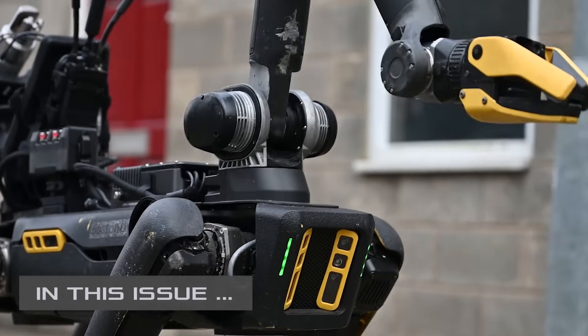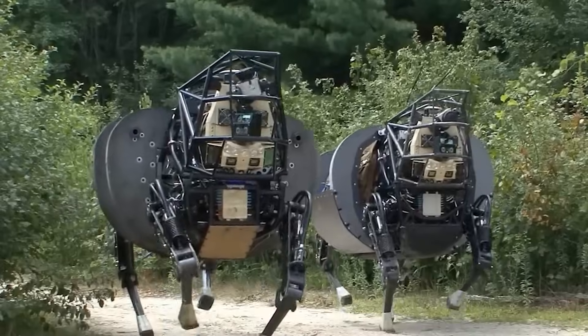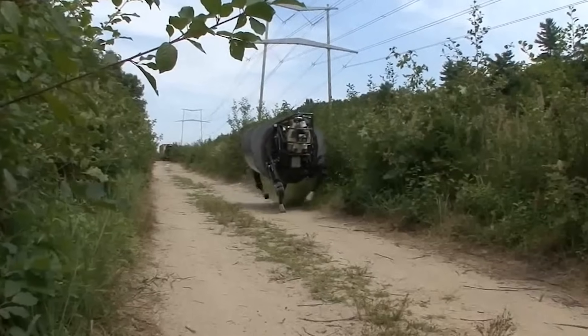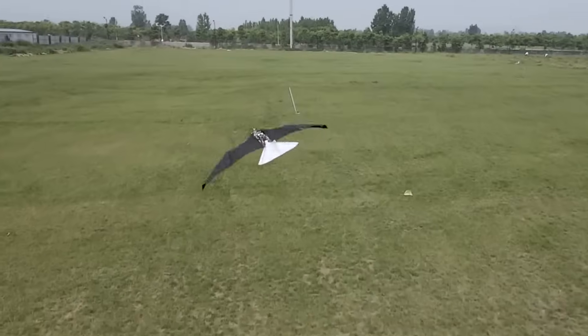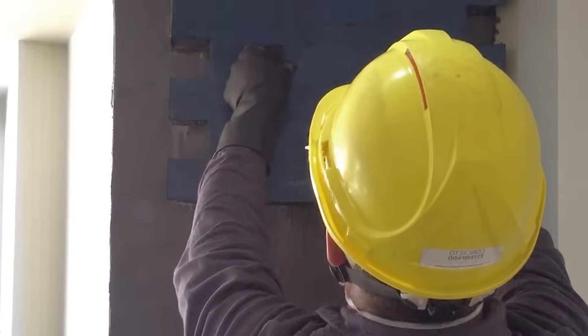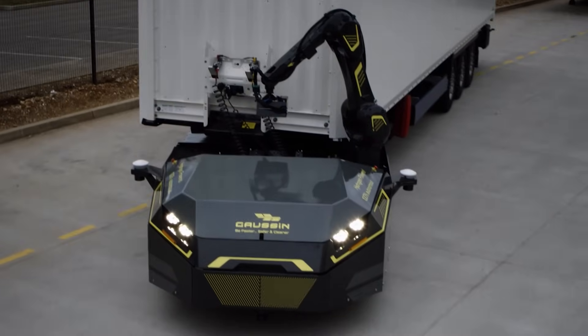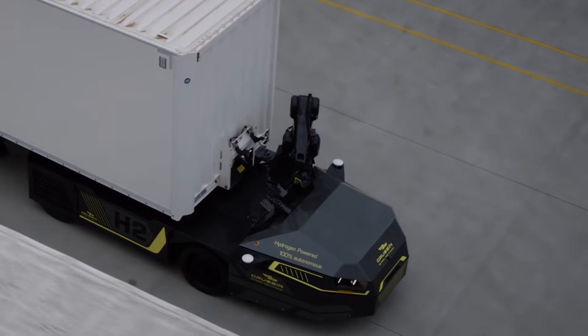Hey friends! Let's take a look at robo-dogs tasked with bomb disposal and robotic mules set to replace soldiers in the US Army. We'll also explore agile flying drones inspired by birds and cutting-edge techniques for creating textured patterns on concrete surfaces. These and many other groundbreaking inventions of humanity await you today.